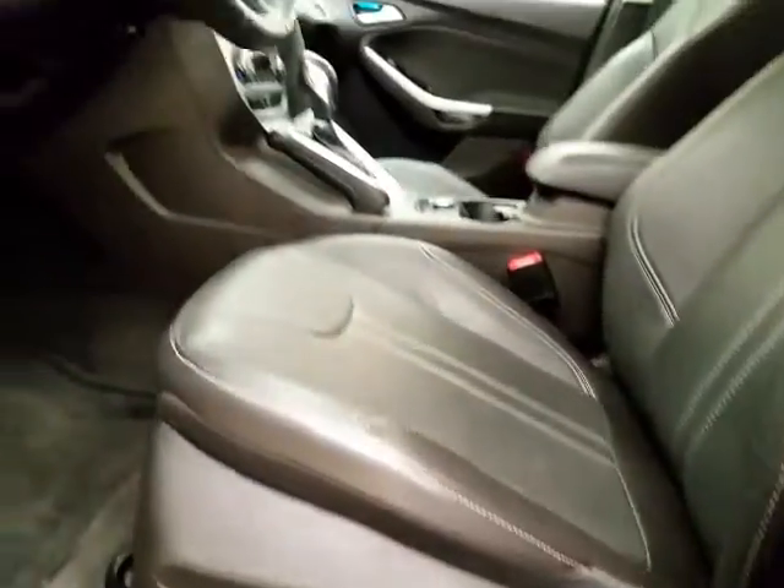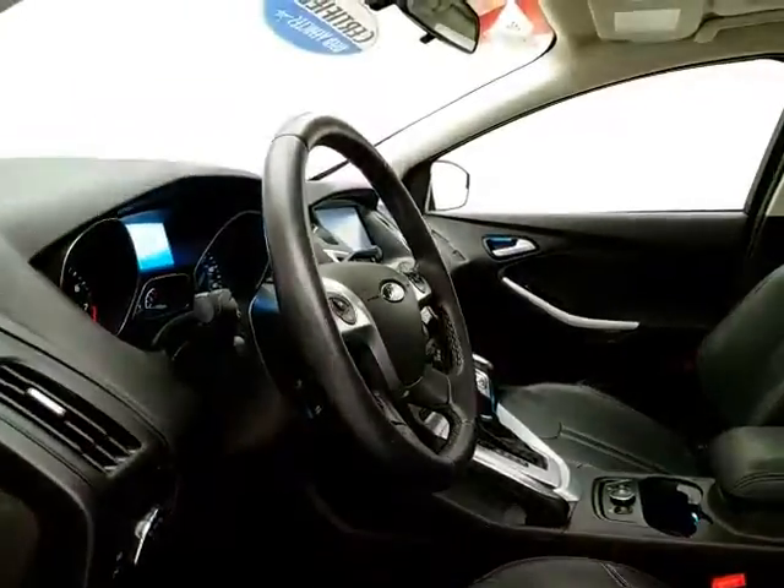This SE has keyless entry, power windows, locks, and mirrors. Power driver's seat, along with a tilt-and-telescopic steering wheel that puts you in that perfect driving position. Moonroof overhead.